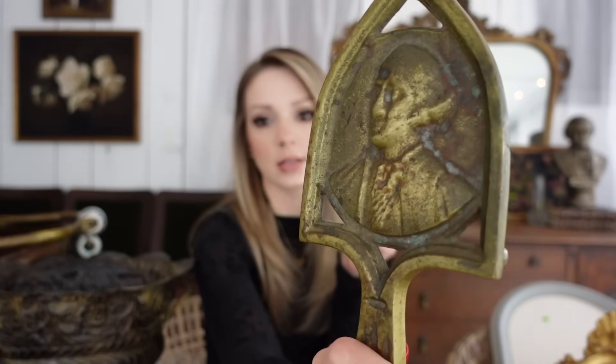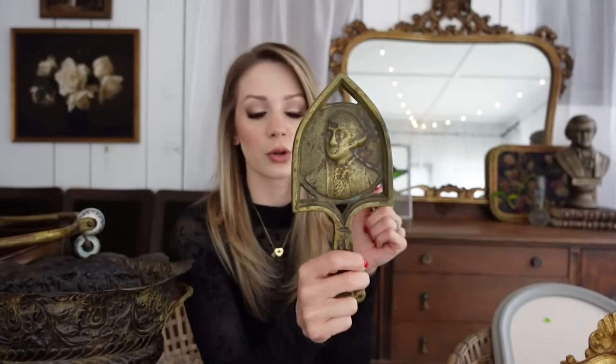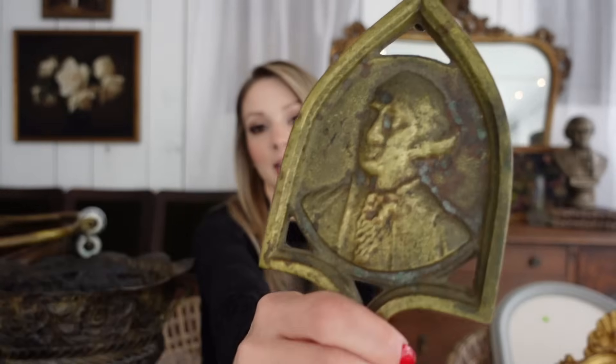This one's an iron trivet — so you would have put your hot iron on it back in the day. It's got George Washington on it in brass. I thought it was really cool looking. Although it would have been used to keep a hot iron from burning the surface, I thought this would be great in the kitchen as just a unique old-world style piece — and you could definitely still use it as a trivet for a saucepan. I saw tons of these on eBay and Etsy.